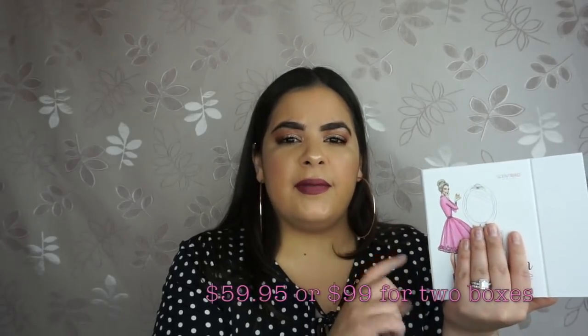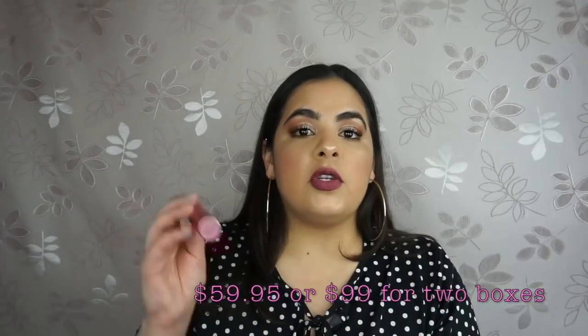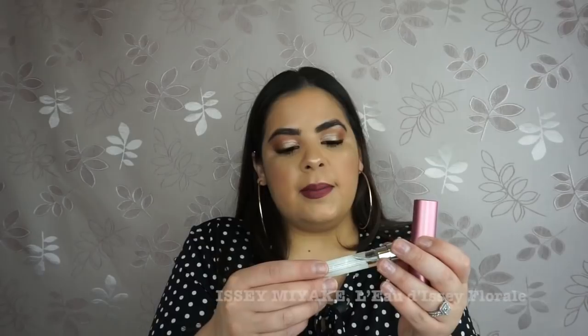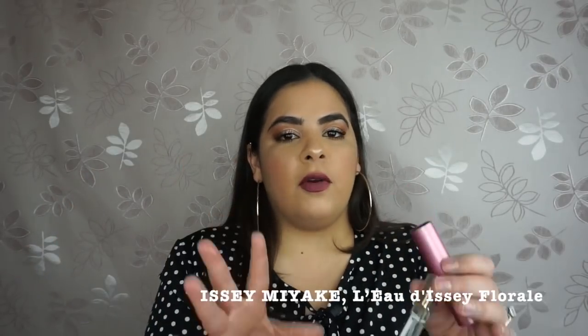If you're a perfume junkie like myself, this is the perfect subscription box. I get tired of perfumes and want to try new ones, but perfumes can be so pricey. Think of it as buying a rollerball each month for only $14.95 — rollerballs at Sephora are $20 to $30. The first sample I chose is Issey Miyake — the floral Issey Miyake — and I absolutely love this scent. That's why I chose it; I already knew I loved it and I don't have it.